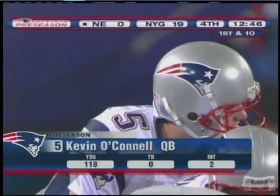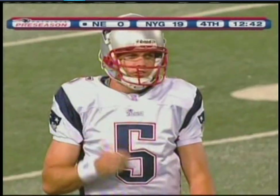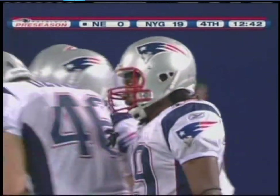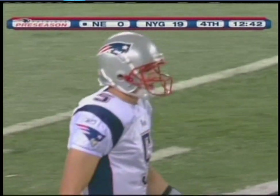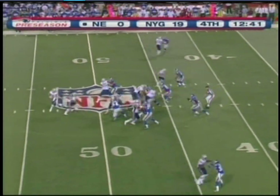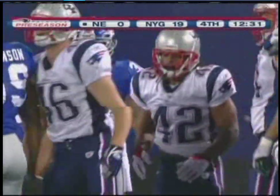Kevin O'Connell, third-round draft choice — downfield throw — sideline pattern to C.J. Jones, a bit behind him. O'Connell, who comes from San Diego State, was very impressive — a four-year starter for the Aztecs. One year he led his team in both passing and rushing; four times he was named team captain. If you're a throwing quarterback that usually means you're not getting much protection — you want to throw but end up running. Running now — a run up the middle, and the Patriots take it down to the Giant 41-yard line. Patriots trying to get off the schneid, down 19 to nothing.